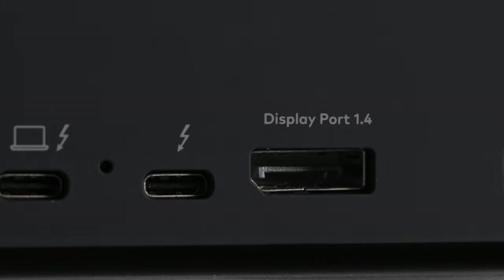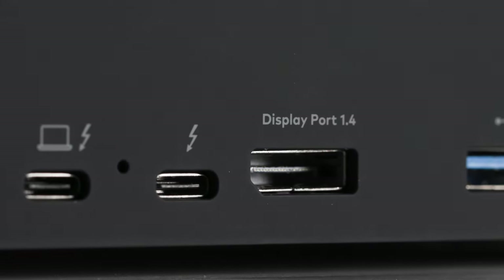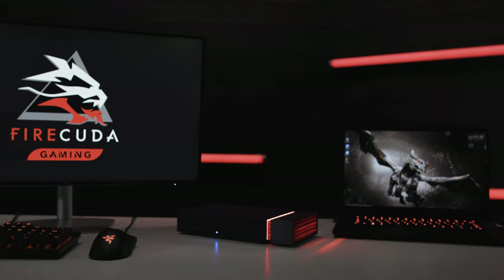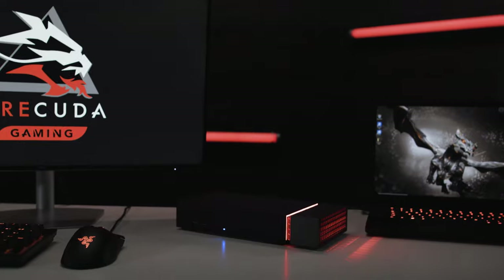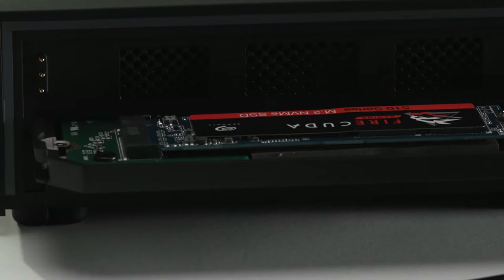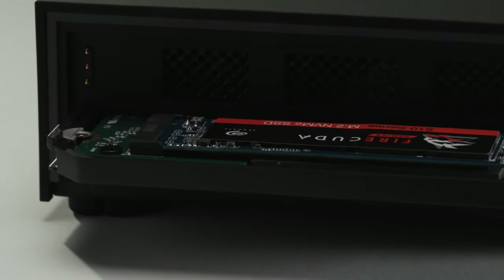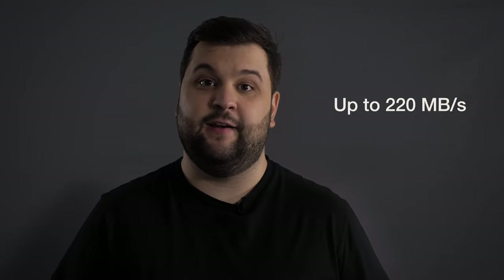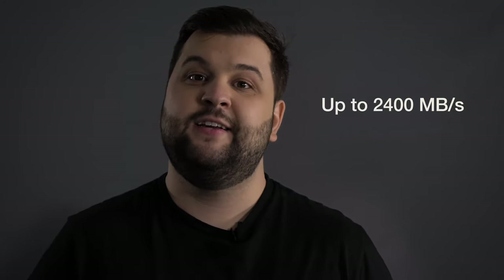Since it functions as a docking station for your displays, keyboard, mouse, and other peripherals, it's not designed for on-the-go use. But your storage needs are fully covered as it comes with an integrated 4TB 7200 RPM hard drive, as well as an expansion slot for an M.2 PCIe Gen 3 NVMe SSD upgrade like the FireCuda 510. The internal 4TB hard drive has speeds of up to 220MB per second, but with an M.2 NVMe SSD installed into the expansion slot, you can reach speeds of up to 2400MB per second, depending on the SSD and your PC's performance.